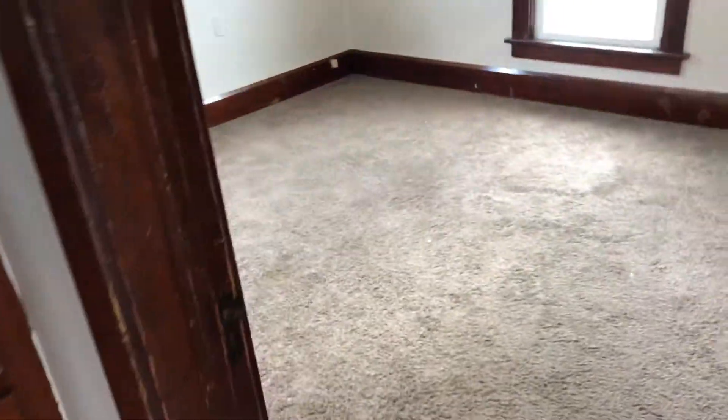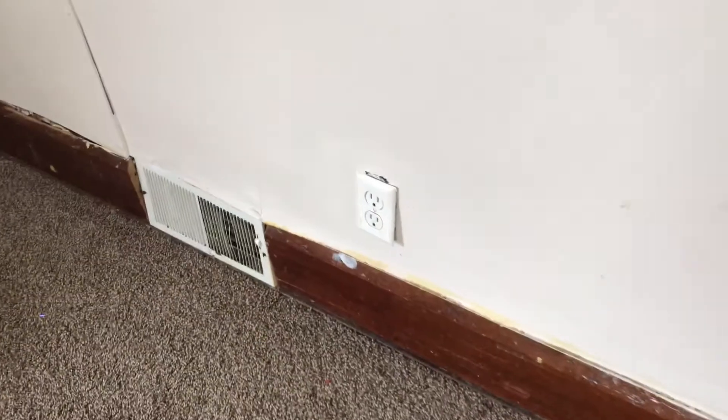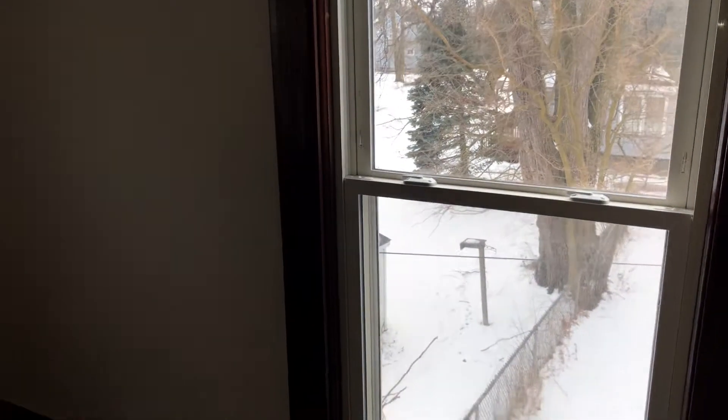In the rear bedroom, the carpet will need to be swept up and cleaned. The burned out light bulb needs to be replaced. Complete paint job needed. Need to fix the outlet cover. Windows are in good shape. There are cracks in the ceiling and the wall that need to be repaired.